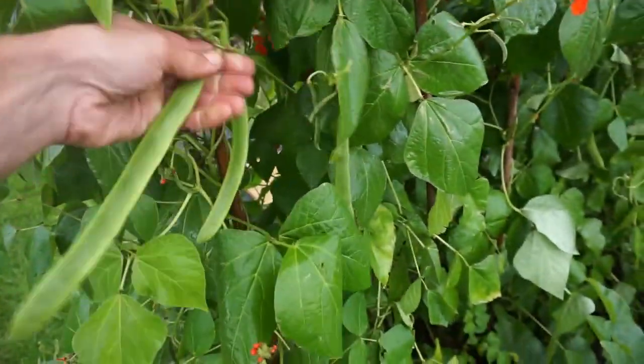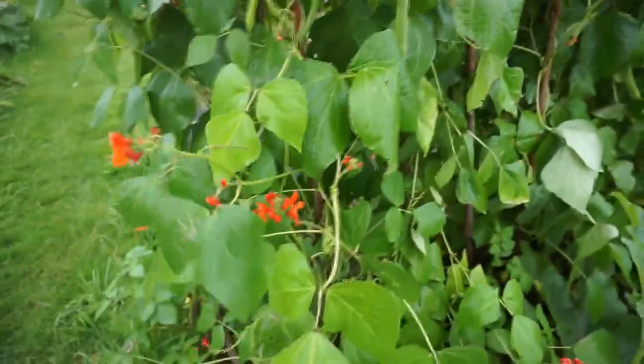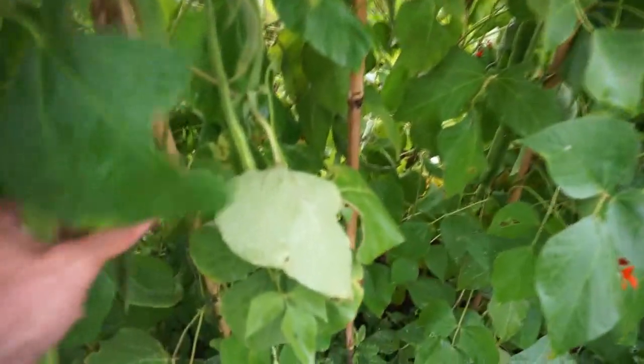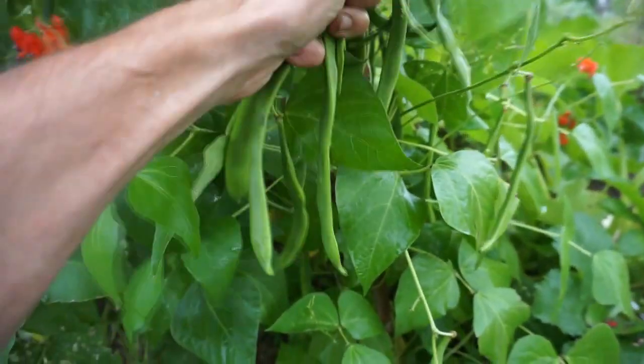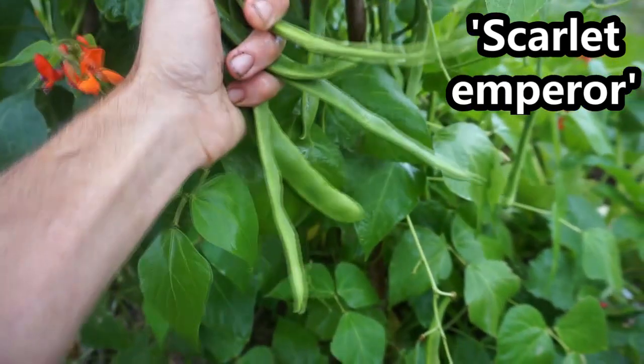Got some runner beans here, really nice crop off of these actually. They've certainly benefited from the rain we've been having. Haven't had so much in the last week or so but did have a week where there really was a lot of rain — but massive crops. Got an assortment of varieties here. These are variety Scarlet Emperor, a very traditional variety.